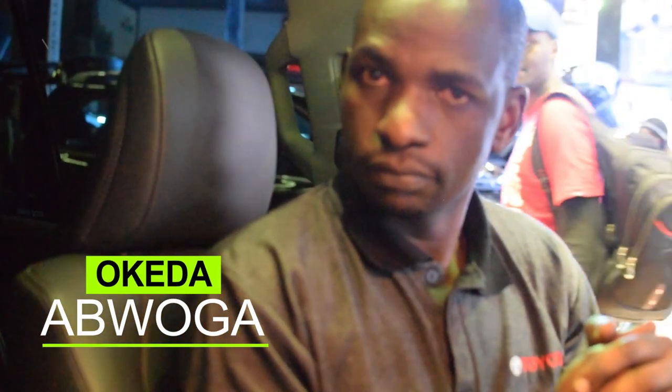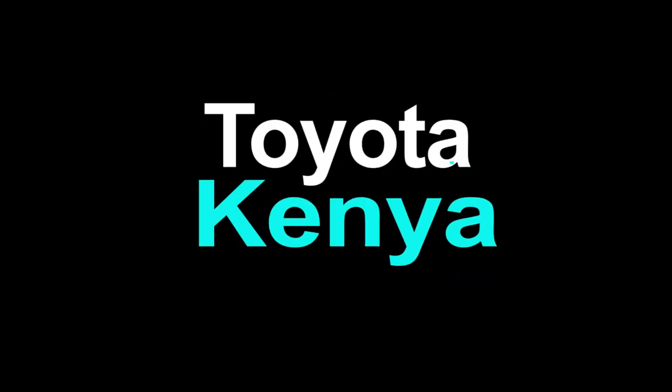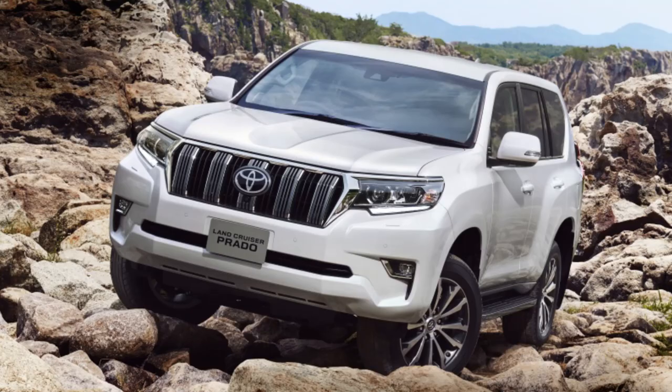That has been the new Toyota Prado VXL. Cheers, and thanks for talking with us. You're welcome, sir. Thank you. We'll see you next time.